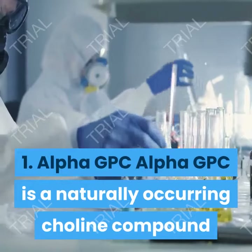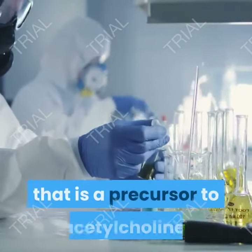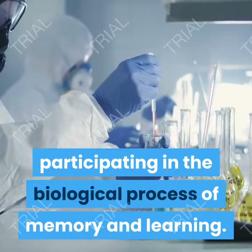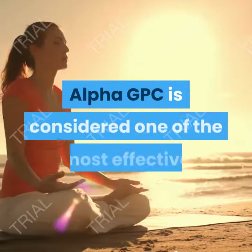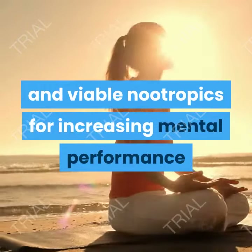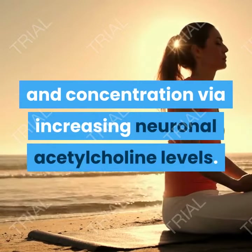1. Alpha-GPC. Alpha-GPC is a naturally occurring choline compound that is a precursor to acetylcholine. Participating in the biological process of memory and learning, Alpha-GPC is considered one of the most effective and viable nootropics for increasing mental performance and boosting intelligence and concentration via increasing neuronal acetylcholine levels.